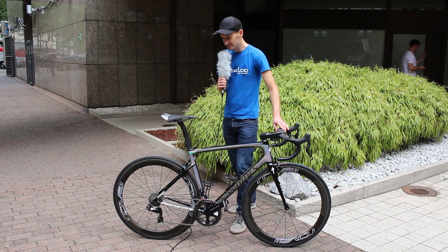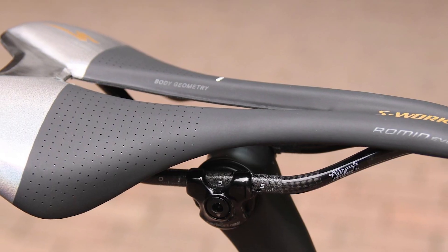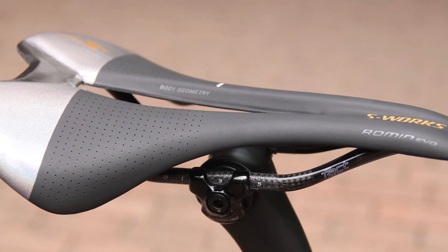At the back, a Specialized saddle, and you can see the little mark on the saddle to get the fit right on the bike.